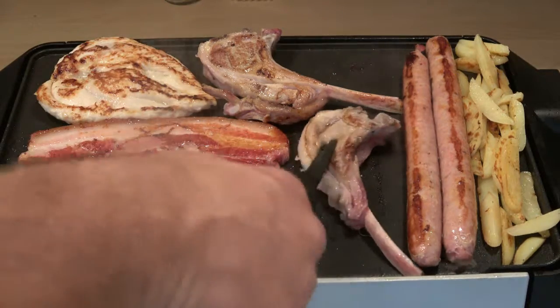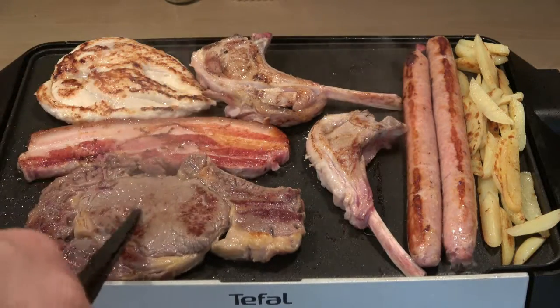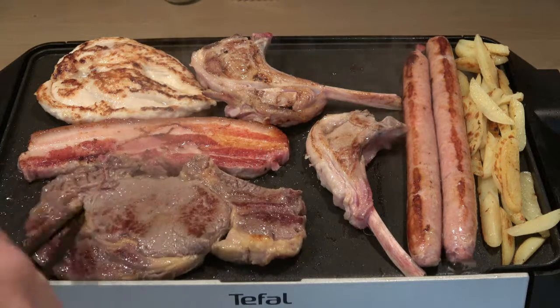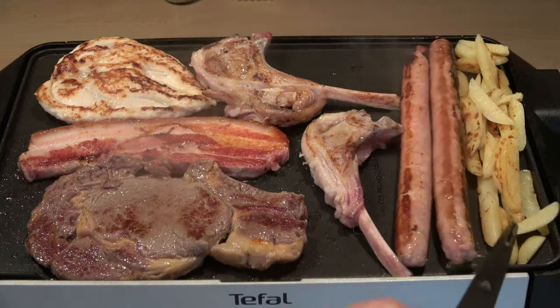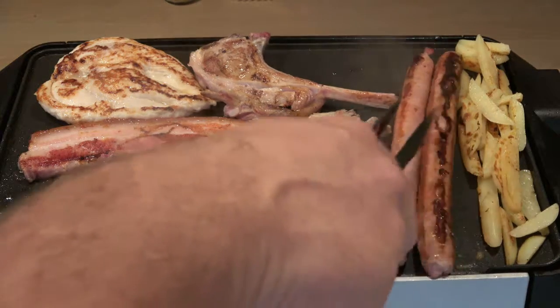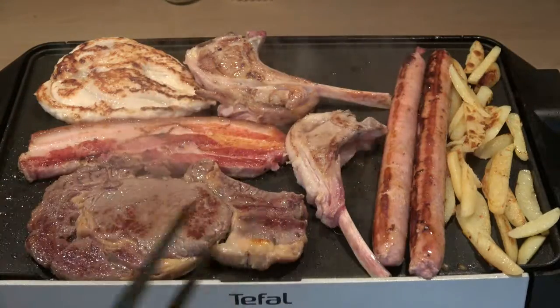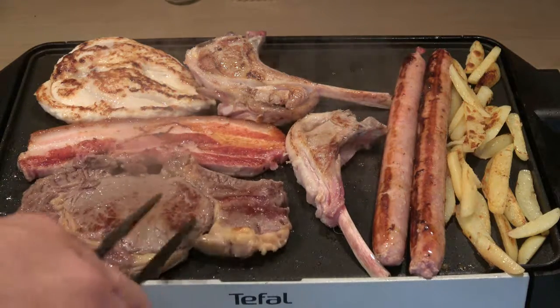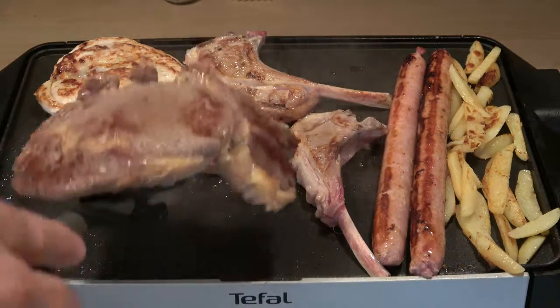So things are coming up now — these are still a little red, you can see by pushing down the meat it's still soft. This steak is pretty much to my liking. Sausages are almost there. Chips are looking alright — I'll spread those back out when I take some of this meat off. I need to take the steak off — it's been on long enough for me.